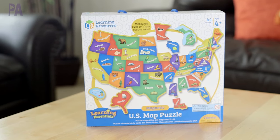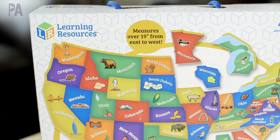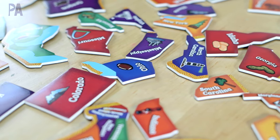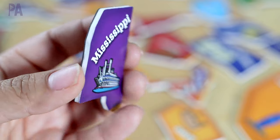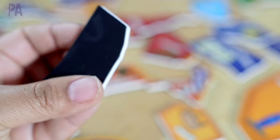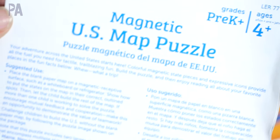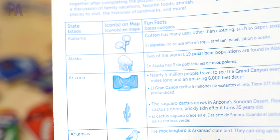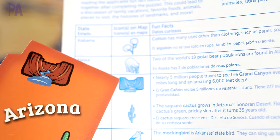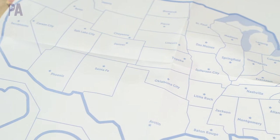I have been searching high and low for a long time for the perfect United States map and I think this one fits the bill. It's for ages 4 and up and comes with 44 pieces and it actually measures 19 inches from east to west. These puzzle pieces are really nice, they're super thick and they're very colorful. Also in this kit you always get the instruction book, but what's really cool is it has all of the states listed, their icons and a fun fact about them. There are pictures on each puzzle piece that match in the instruction booklet so you can see which state they are talking about.